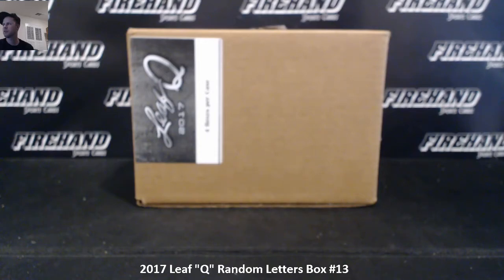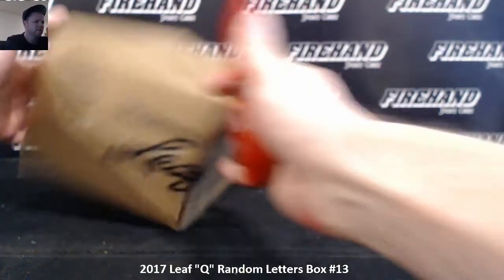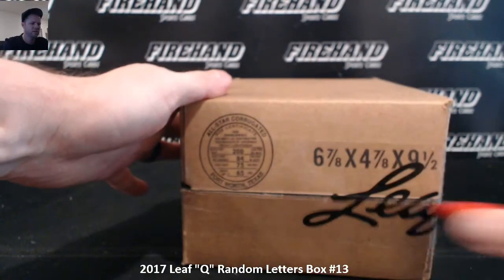Alright ladies and gentlemen, Happy New Year to you. It is Leaf Q time. Single box random letters number 13 — first box of a brand new 4-box case. Box number 14 will go into the store tonight as well.